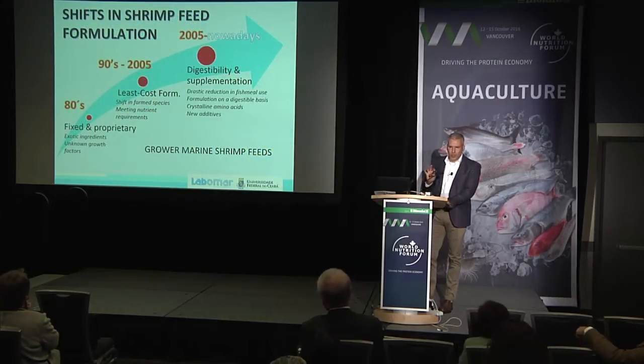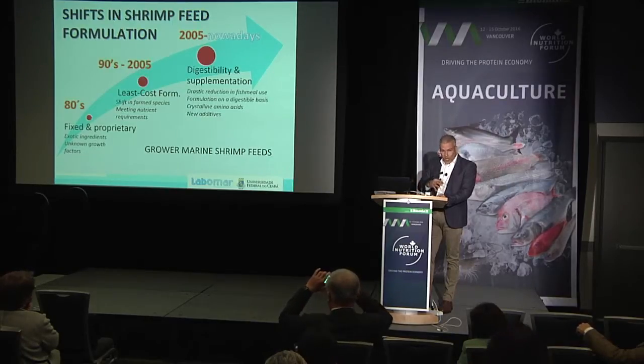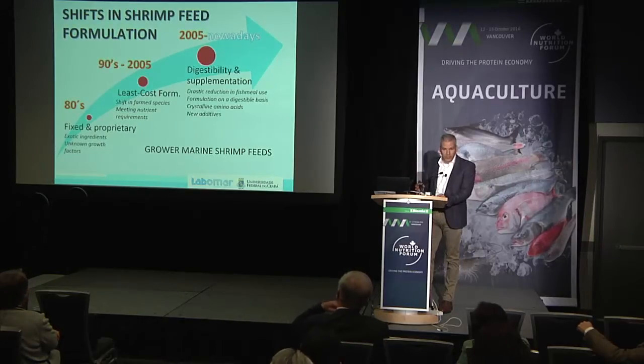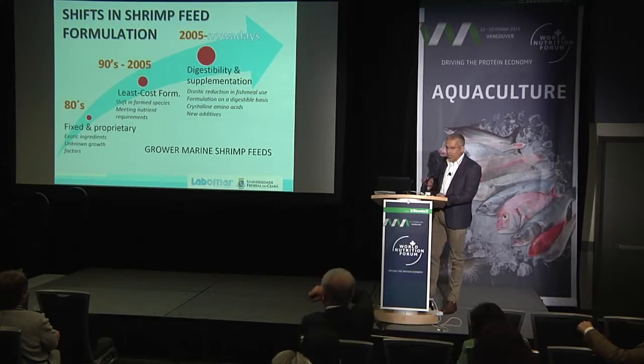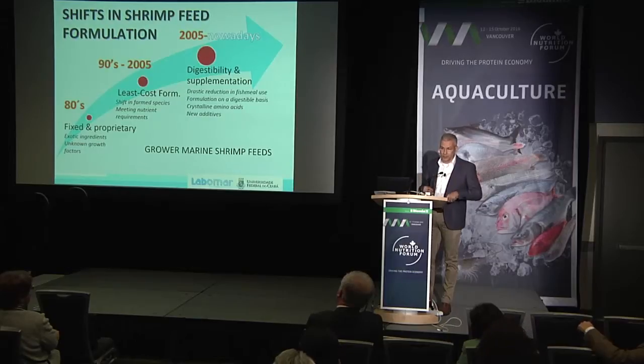Shrimp formulation has gone through different stages over the years. There was a lot of secrecy about feed formulas in the early 80s — we were using things that we didn't even know what they were used for, with many exotic ingredients associated with unknown growth factors. That moved to a later stage in the 90s, where we started to do least-cost formulation, looking at costs and trying to meet the nutrient requirements of the species. Today, we formulate on a digestible basis.